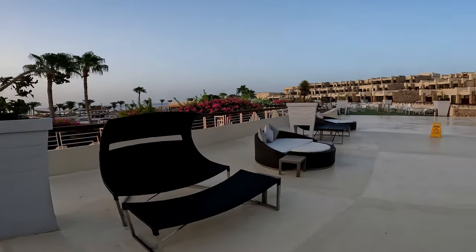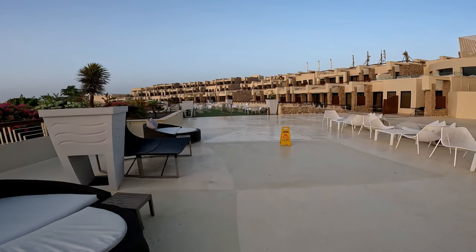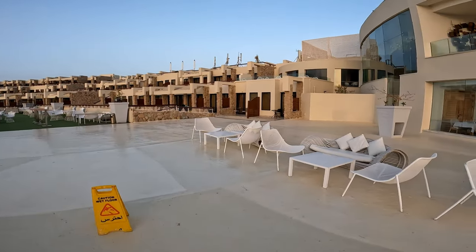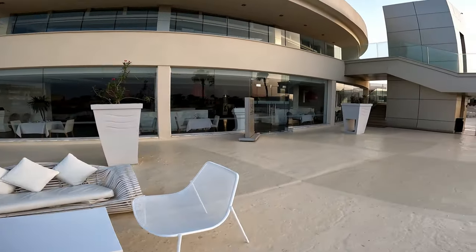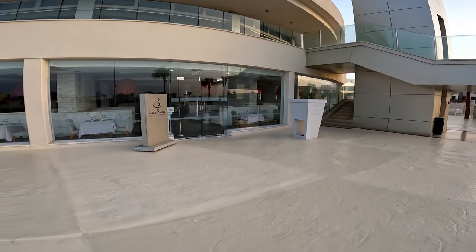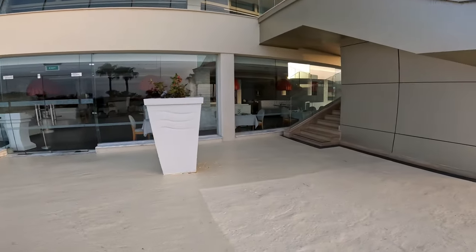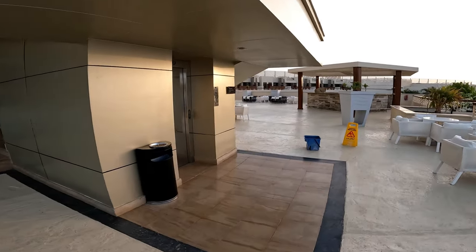As we make our way out onto the second terrace area of the hotel, you will see this stunning seating — perfect for those photos. To the right of me you will see the Casablanca restaurant, which is one of the a la cartes. This one in particular is the Italian, and it is gorgeous. Definitely one of my favourites, and speaking to others here that seems to be the popular choice as well.